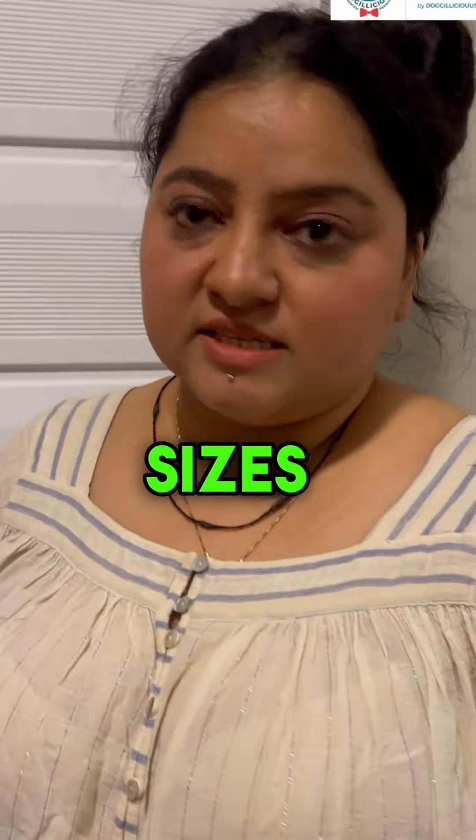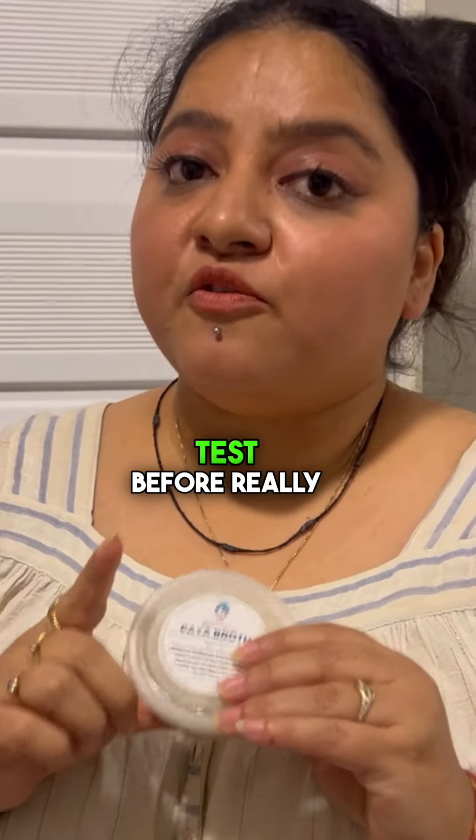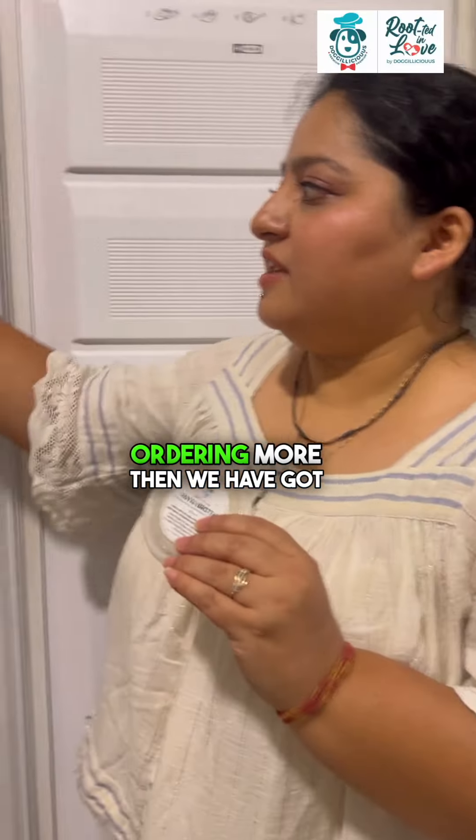We offer four different kinds of broths: chicken broth, mutton broth, paya made out of lamb trotters, and healing broth — great for dogs who are allergic to chicken and mutton.